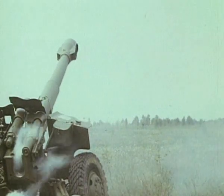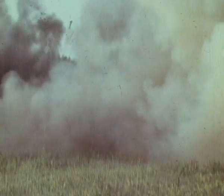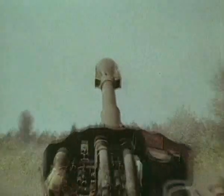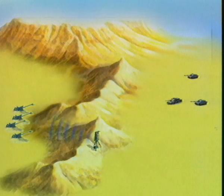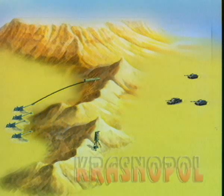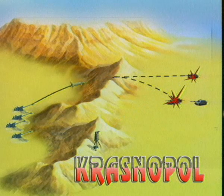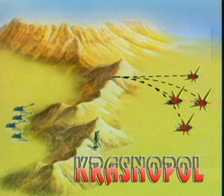Это позволило придать ствольной артиллерии принципиально новые качества: возможность замены традиционных способов обстрела по площадям стрельбой по отдельным малоразмерным целям с высокой вероятностью их поражения; стрельба по групповым целям, расположенным на значительном удалении друг от друга, на одних и тех же установках, рассчитанных относительно центра группировки; стрельба при отсутствии или при сокращении метеобаллистической подготовки; поражение движущихся целей.